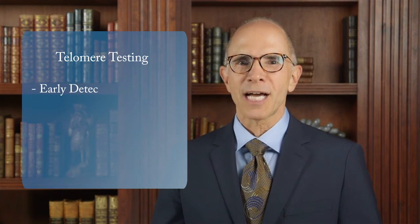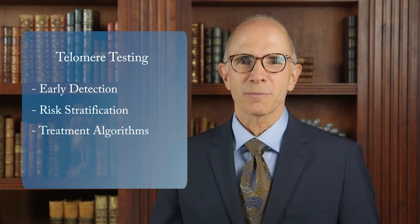Perhaps the greatest value is in obtaining serial measurements, or incorporating telomere testing as part of an annual health status assessment — like a report card letting both the physician and the patient know how well the total intervention and program is proceeding. Telomere testing gives us a global vital sign to see how our patients are doing. For the first time, with a single marker, we can say where a patient is on the continuum from illness to wellness. It can be a great motivating tool for behavior change. Today, telomere testing from Life Length is rapidly taking its place as an important tool in personalized medicine, early detection, risk stratification, treatment algorithms, and health behavior change.